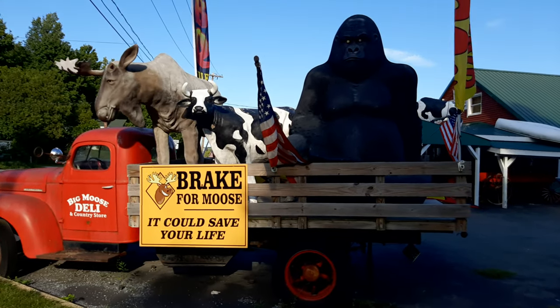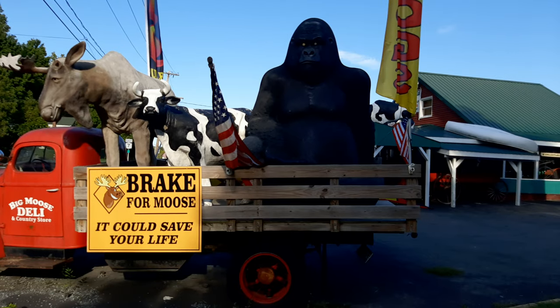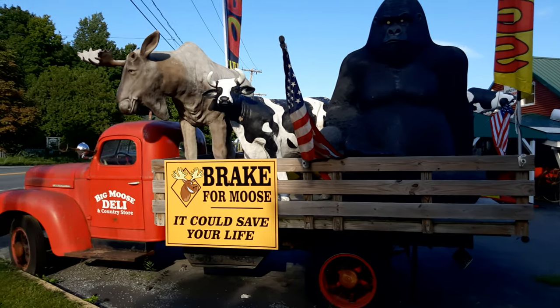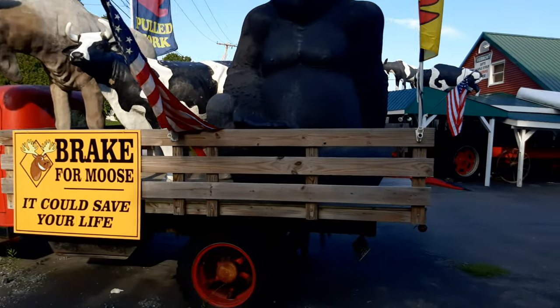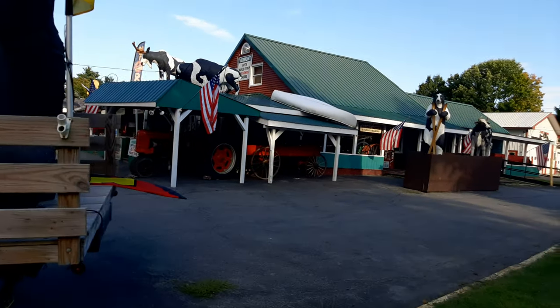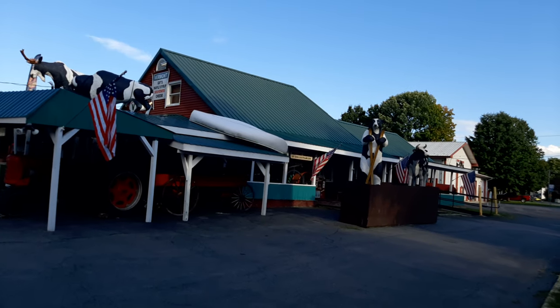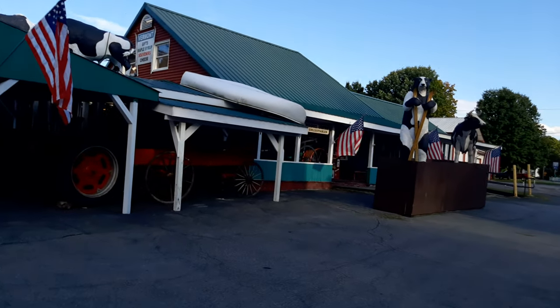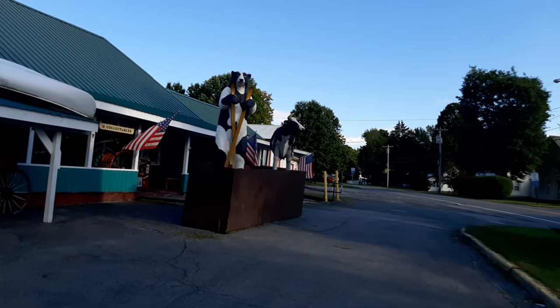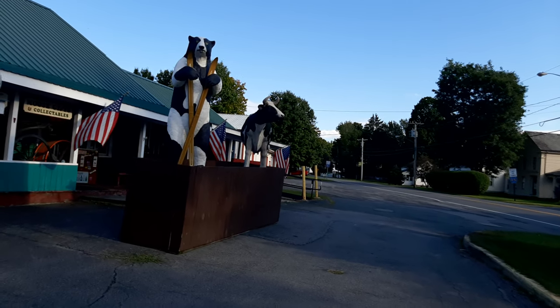That is the moose, the cow, and the Godzilla — the gorilla. And that is the deli. It's a big deli called Vermont Gift: maple syrup, souvenirs, cheese, and all the good stuff. And there are also these guys.